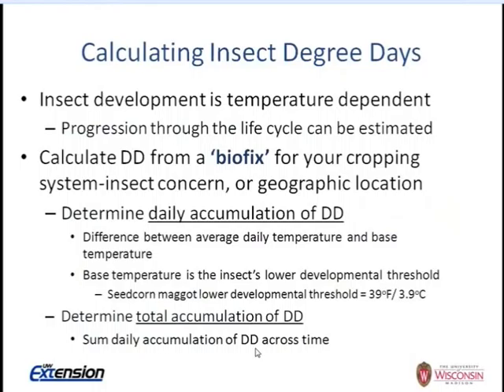This gets to the concept of calculating insect degree days, which is also used in crop development — for example, growing degree days for corn or soybean development. Insects are cold-blooded, so they develop more quickly under warmer conditions and more slowly under cooler conditions. All insects have a lower developmental threshold — a temperature below which no real development occurs. For seed corn maggot, that lower developmental threshold is 39°F (3.9°C).